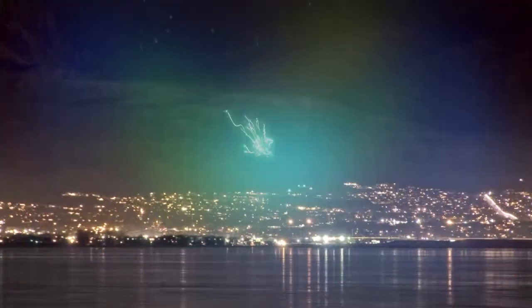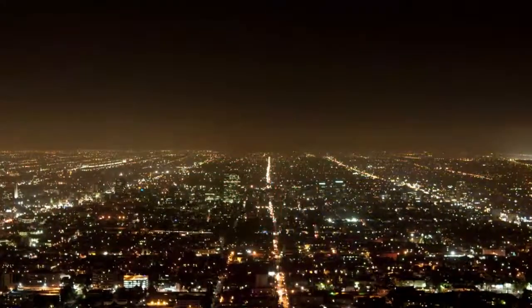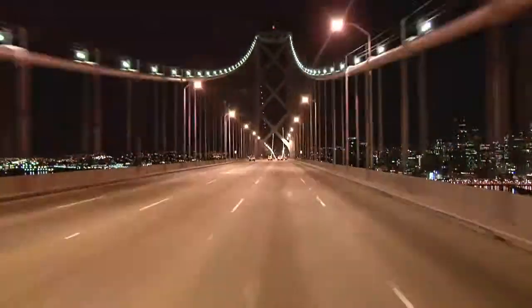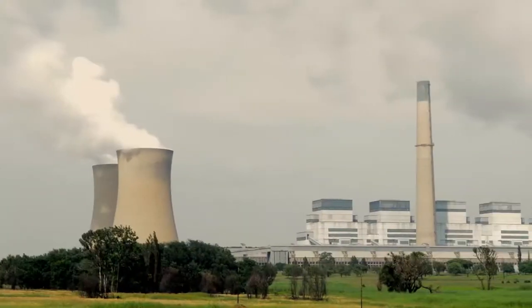Today, coal is the largest source of energy for the generation of electricity on a global scale. South Africa's economically recoverable coal reserves are vast and large enough to sustain its coal-fired power stations for many years to come.